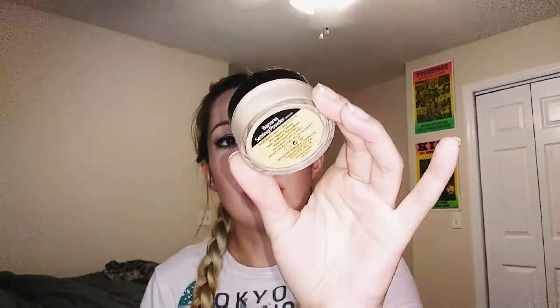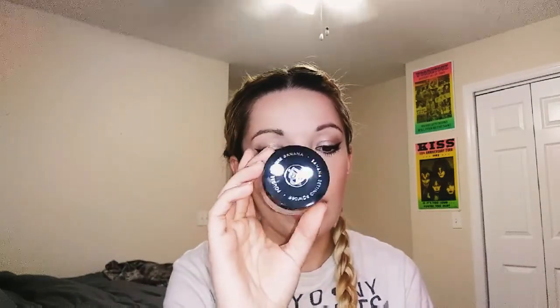The first thing that came in my bag is this Bella Pierre Banana Powder in the shade Medium. I've already tried this powder and it's pretty good. I thought it was really glittery at first, but then I realized it was my brush — that's my bad. It's a banana setting powder that's supposed to be long-wearing, crease-proof, and minimize dark circles and redness. This is the full size with 4 grams of product, and the retail price is $35 — so that already pays for my bag plus some.